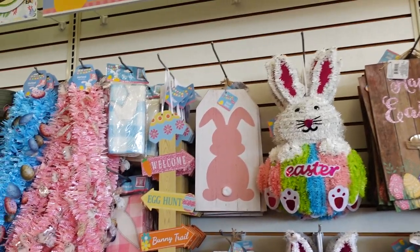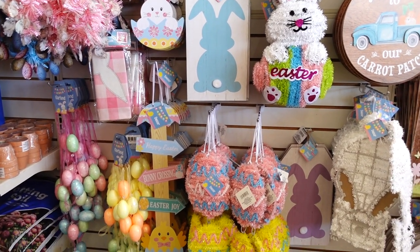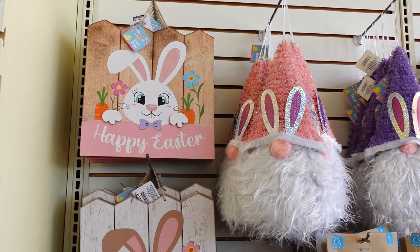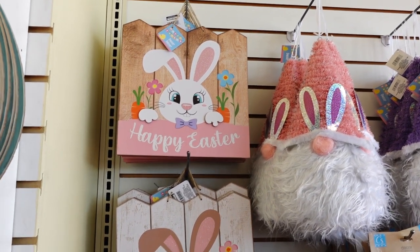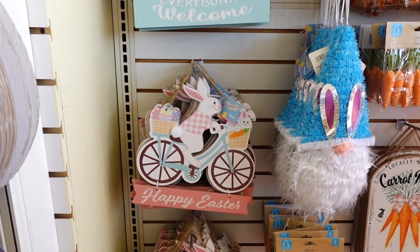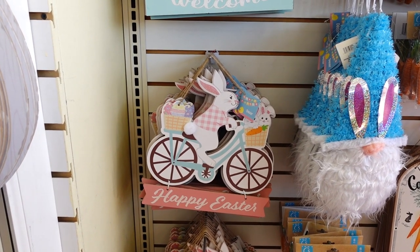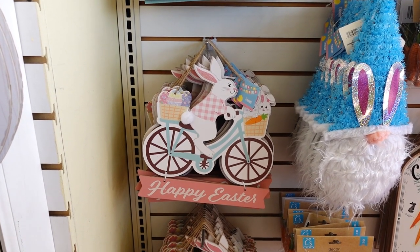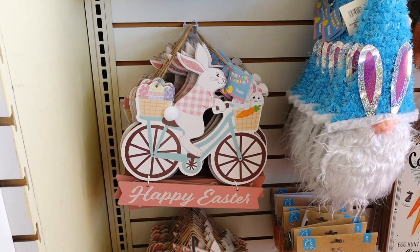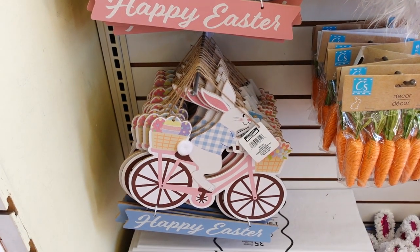I'm at the Dollar Tree on Hoover — if you live in Michigan, Hoover and 696. If you're looking to collect some of these decor signs, it still continues on this wall. You've got 'Happy Easter,' then 'Every Bunny Welcome,' then the bunny on the bike — that's similar to Michael's. I think it's either 9.99 or 12.99 at Michael's. They have the pink sign and also a blue one.